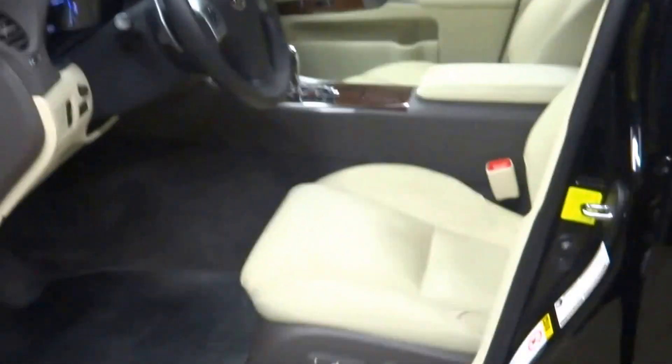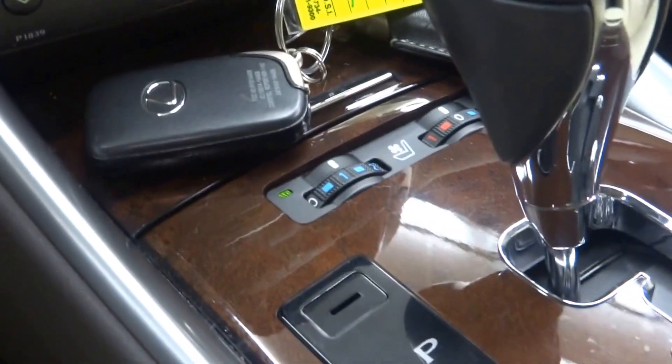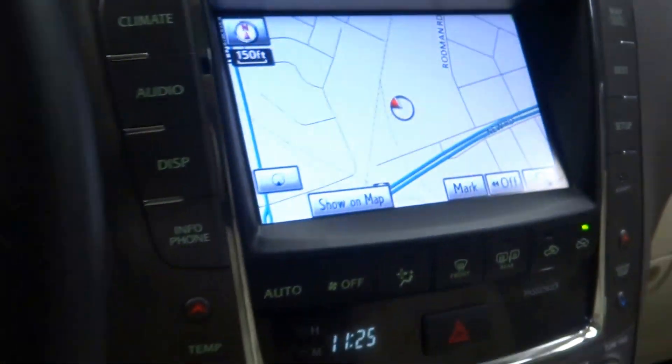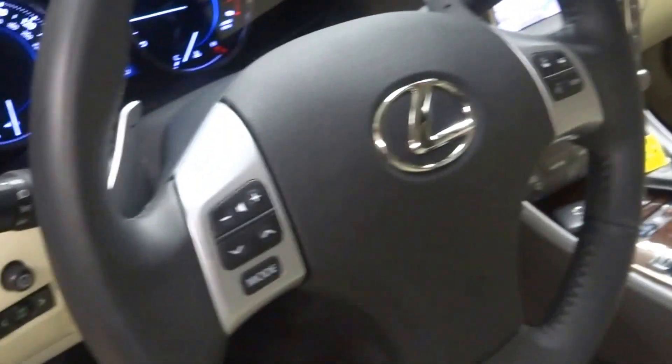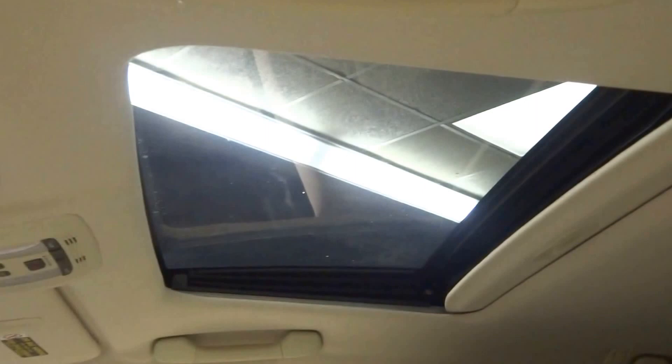This one's black. You got tan leather interior, power bucket seats. It's got heated and cooled seats, CD navigation, rear view camera, leather steering, Bluetooth. Only 18,000 miles. It's got a sunroof.